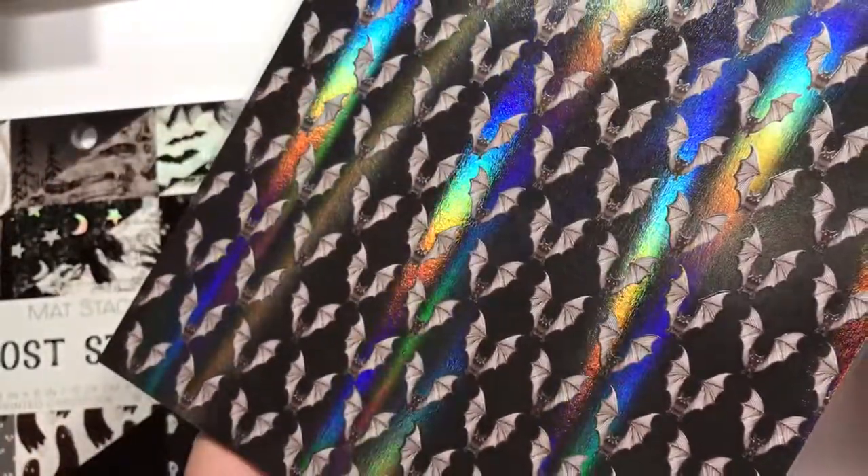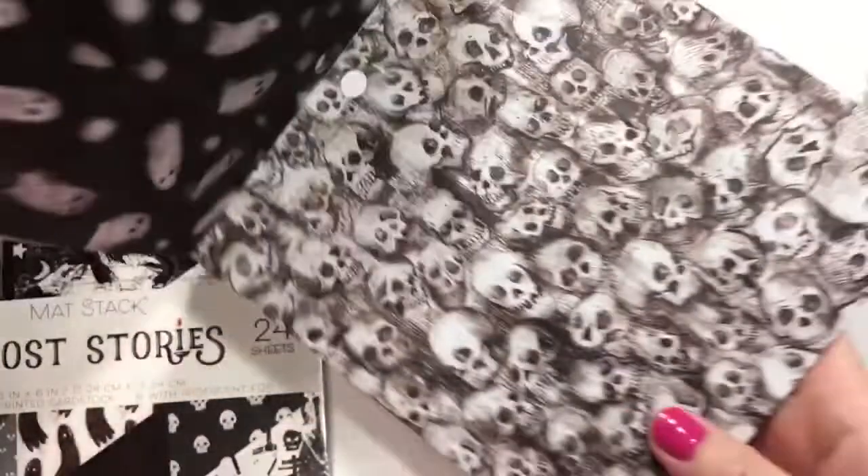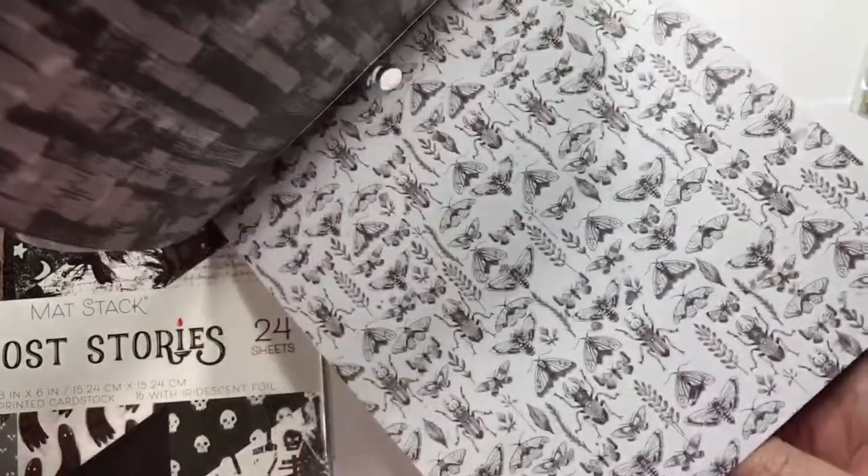These are really cool bats. This is like a metallic sheet as well. Oh, you know what? I should have got the other one too. Love these. I'm gonna hoard this — I don't know if I'll actually make myself use it.